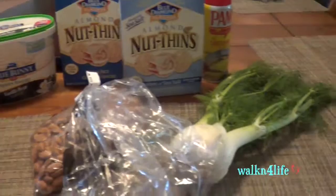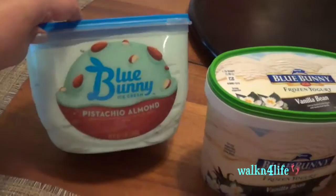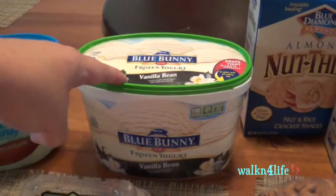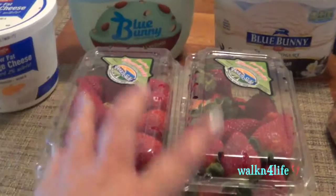At WinCo I picked up low-fat cottage cheese, Blue Bunny pistachio almond ice cream for my family, and for me I got the Blue Bunny frozen yogurt vanilla bean — it's 100 calories for half a cup. At night for a small snack I'll have half a cup and put about four cut strawberries in with it — it's my perfect snack.